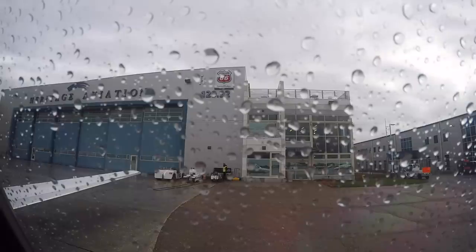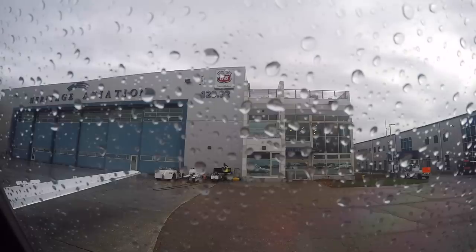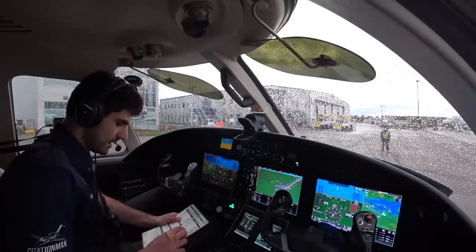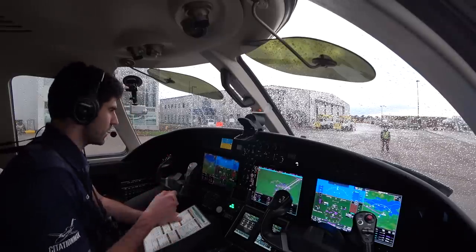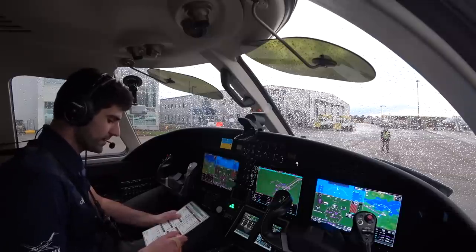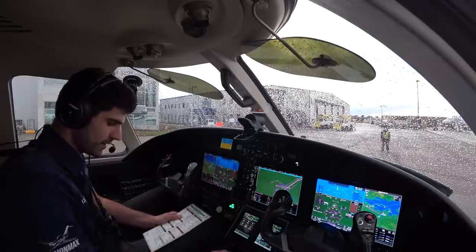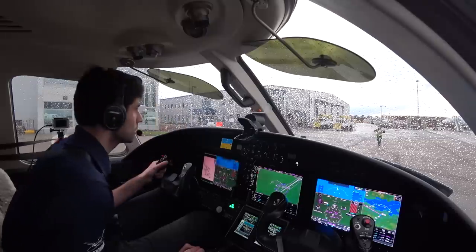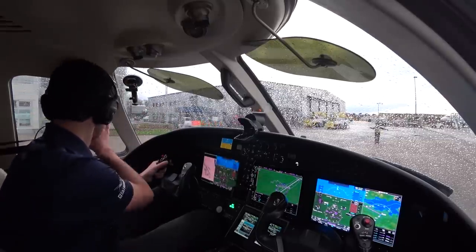Flaps 15. Flight controls free and correct. Speed brakes. Takeoff data is in. Altimeters were 29.66. 10,000 is top. Burlington 9 departure, radar vectors departure. Pressurization is set for White Plains at 439. Let's go. Clear left, clear right.